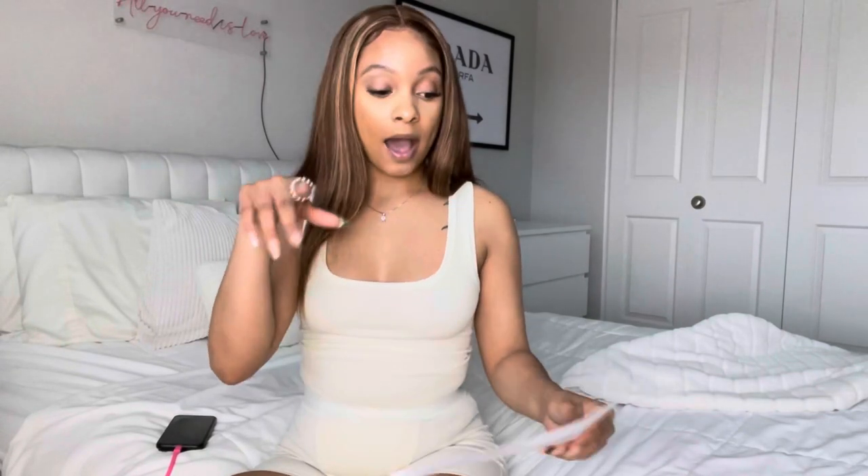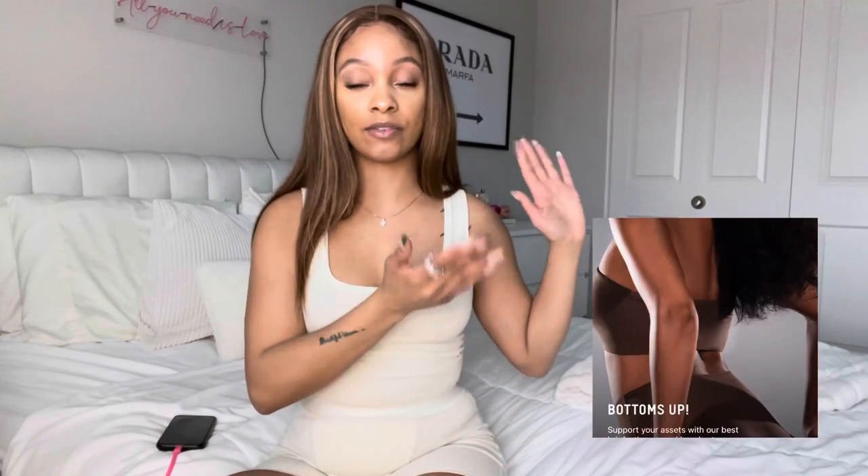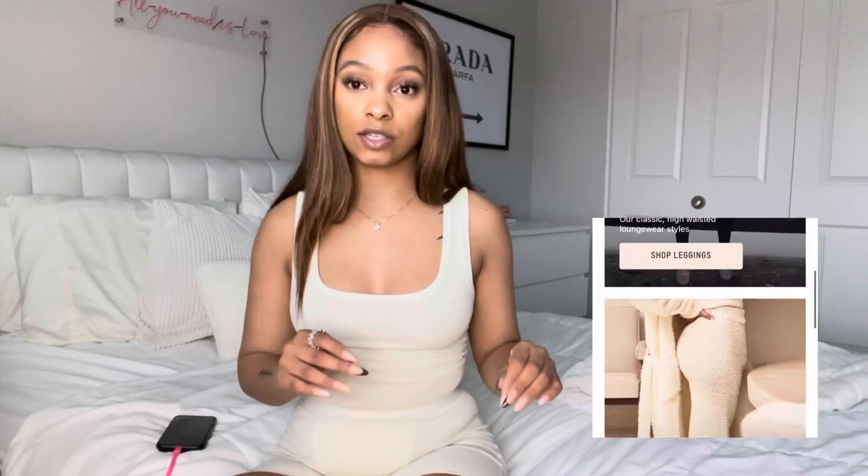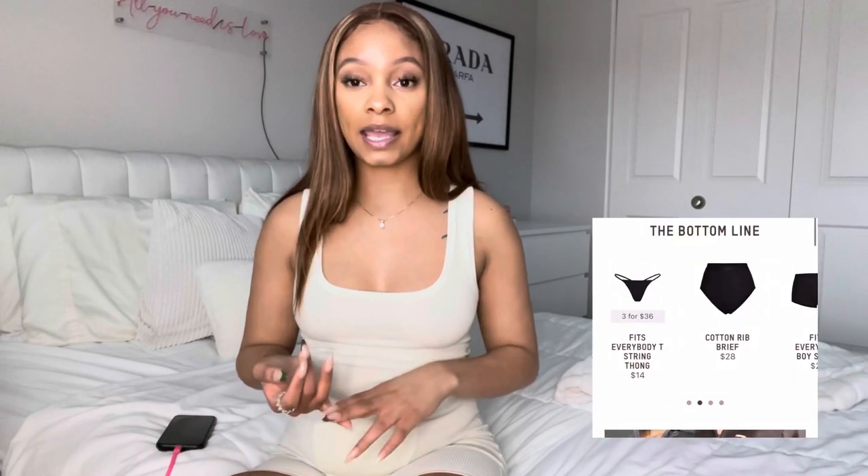If you don't know what Skims are, it's a loungewear brand by Kim Kardashian. She has different styles of loungewear, and I decided to go with the cotton line, which came out about two months ago. There are different selections — cotton biker shorts, cotton underwear, all different kinds. Every single time I tried to buy something it was sold out. This time I waited in line and as soon as she said she was about to post, I was on it.